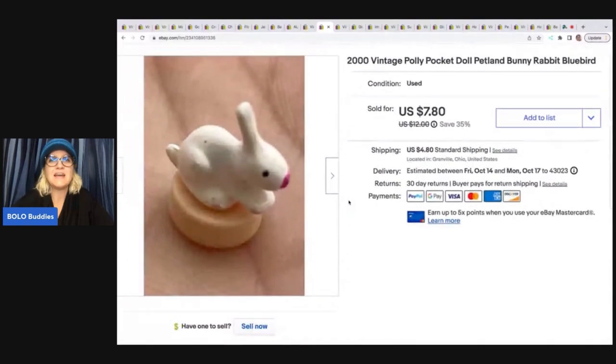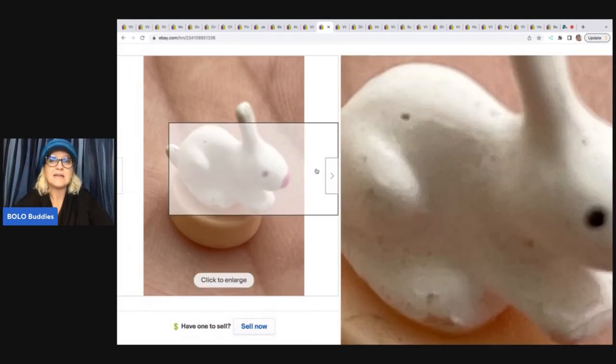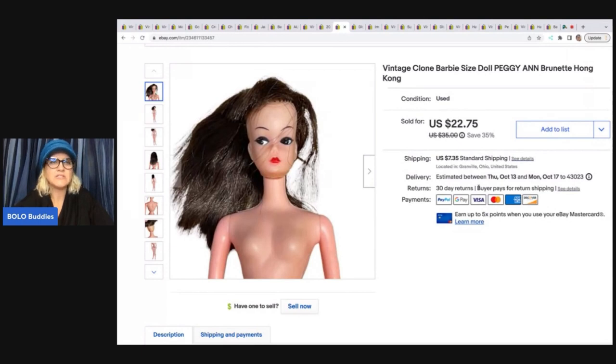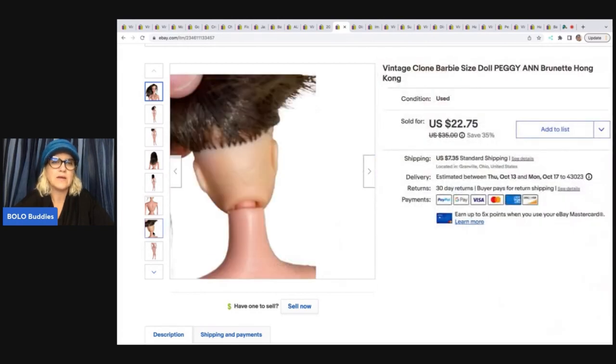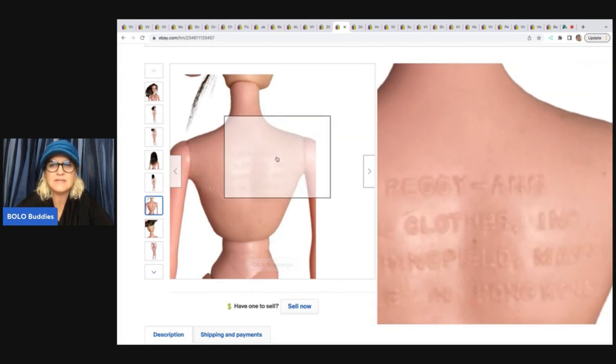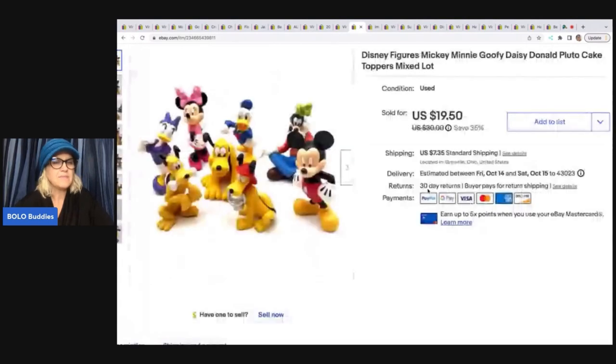The next item is this teeny tiny vintage Polly Pocket doll, Petland Bunny — it's a Bluebird Polly Pocket. Bluebird is the vintage brand. This is from 2000 and came out of a thrift store mystery box. I sold it for $7.80 plus shipping. You can see it's got some paint loss — it's old and played with. Next, from a garage sale, is a Barbie clone — Peggy Ann Burnett. She says Hong Kong and even says Peggy Ann right on her. I sold her for $22.75 plus shipping.